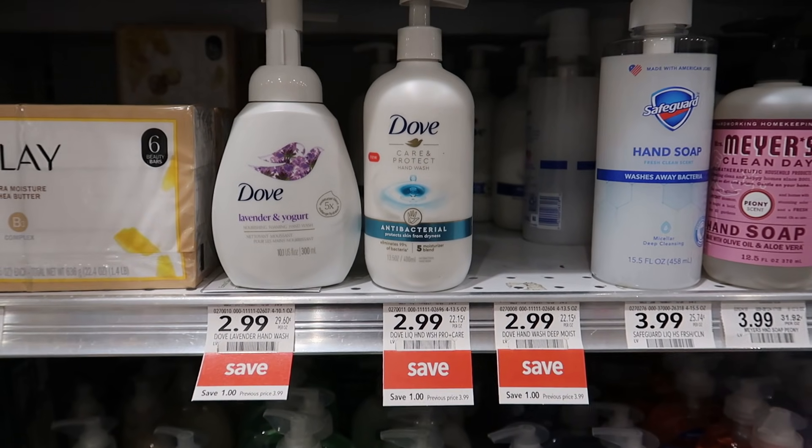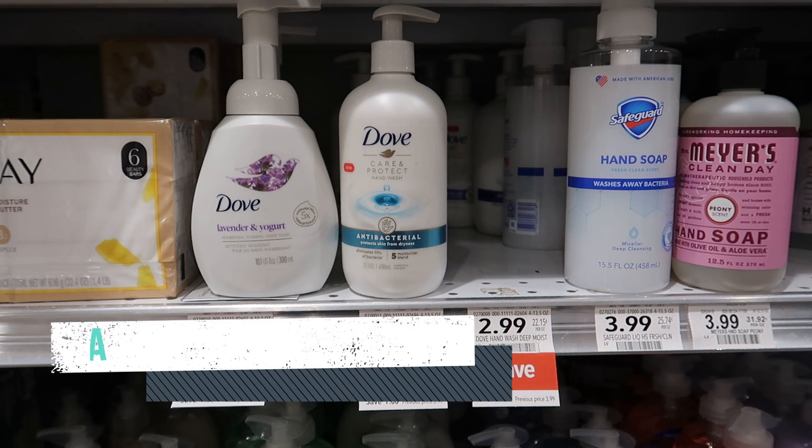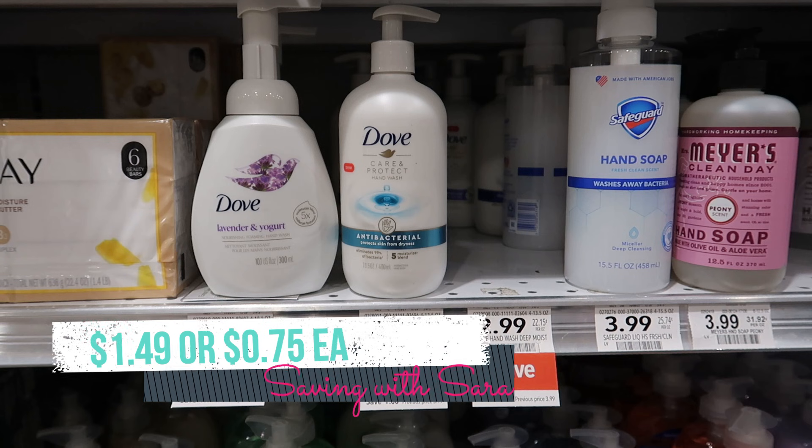We have an awesome deal on the Dove hand washes right now. They're on sale for $2.99 as part of the extra savings book. We do have a $2 digital coupon — it says it's for Dove Women and shows body washes and deodorants, but they have a sign in my store saying the $2 off 2 digital works on the hand wash. I tried it out this morning and it does work. So grab two of these for $2.99, use that $2 off 2 digital, submit to Fetch for $1.25 back on each — making two of these $1.49 or just $0.75 each. It's also tracking about $6 towards that Fetch Spend $15 Get $5.